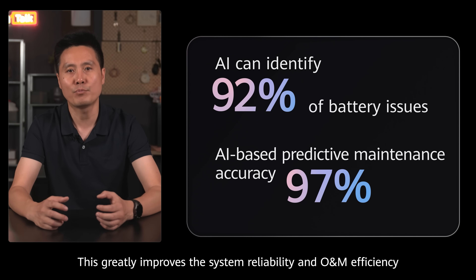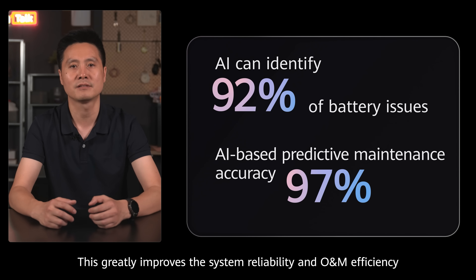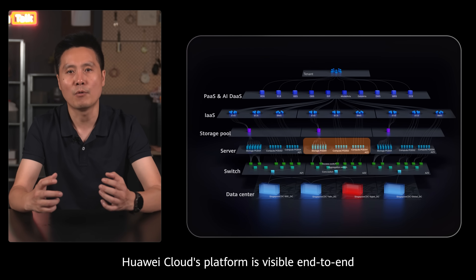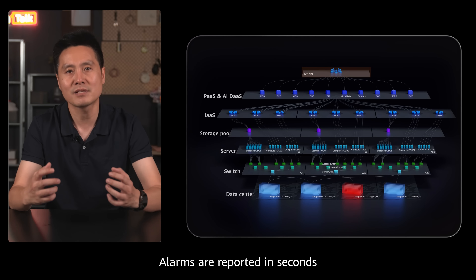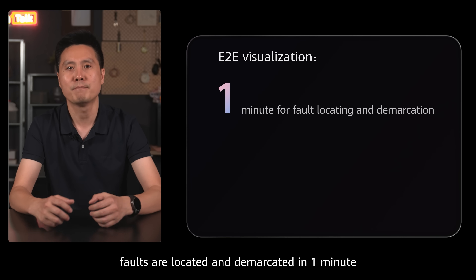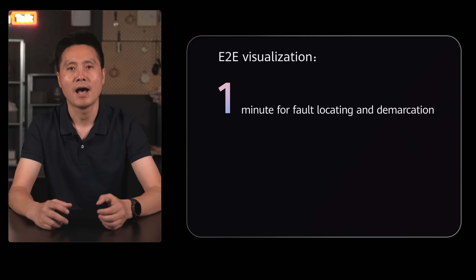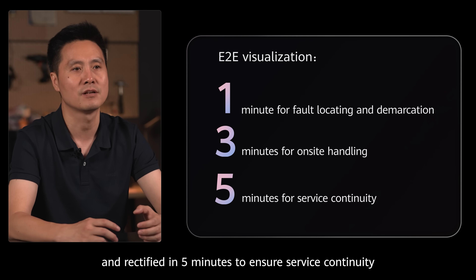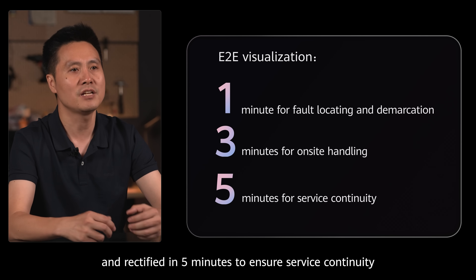This greatly improves system reliability and O&M efficiency. The Huawei Cloud platform is visible end-to-end: alarms are reported in seconds, faults are located and demarcated in one minute, handled online in three minutes, and rectified in five minutes to ensure service continuity.